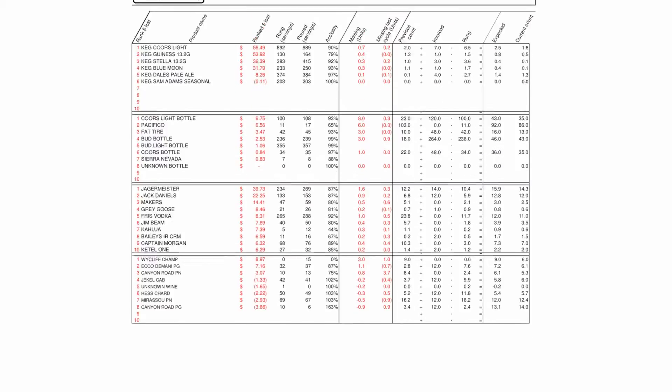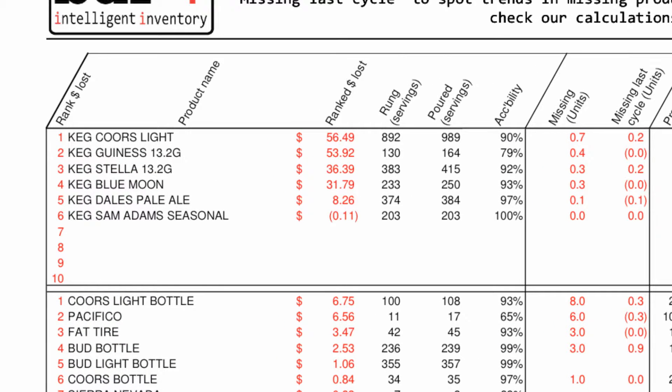Here are some examples of how we use the reports. For draft beer, check the overall keg yield and identify issues with individual products so they can be fixed. In this case, Draft Guinness is performing poorly, indicating the wrong gas pressure or other issues.